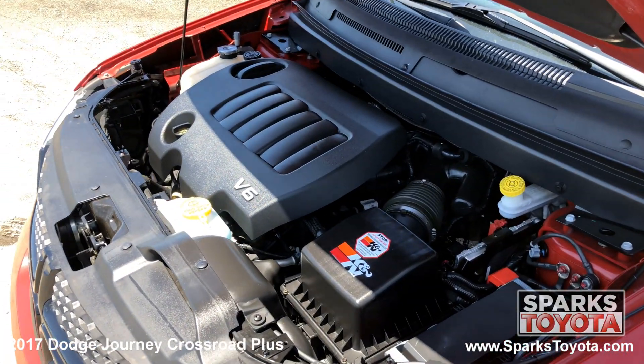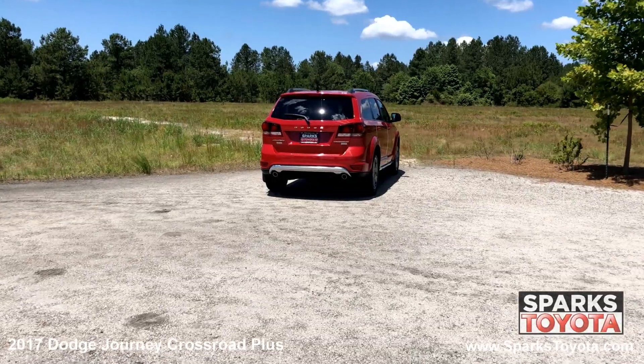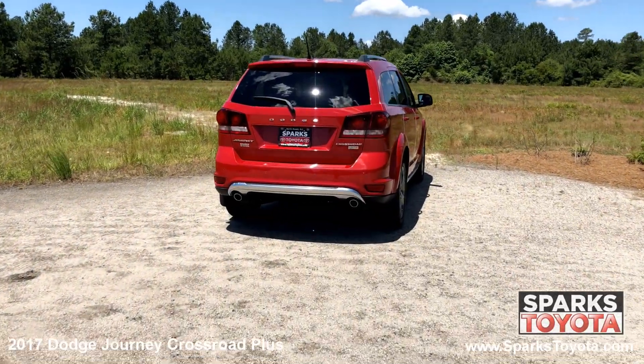It features a strong six-cylinder with only 33,973 miles, dual exhaust, wiper, antenna, spoiler, and large LED brake lights.